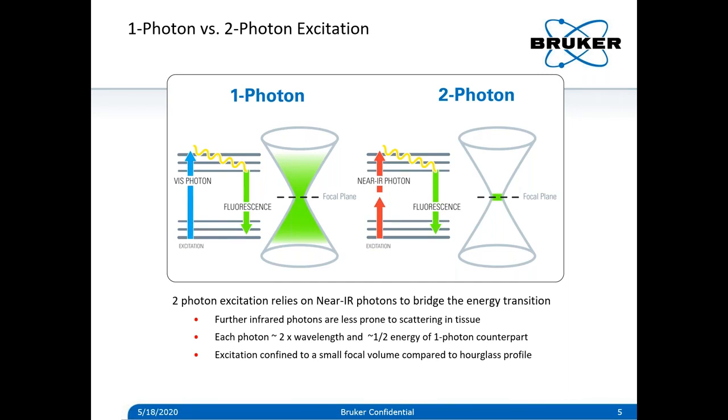In single-photon (1p) excitation, a single visible photon excites an electron to a higher energy state, and fluorescence occurs at a wavelength further red compared to the excitation. The excitation profile for 1p is an hourglass shape, so a pinhole is needed on the emission path to block any fluorescence signal from above or below the focal plane. For 2p excitation, instead of a single photon, two photons of half the energy — or twice the wavelength — arrive at the fluorophore at the same time to bridge the same energy transition, so any fluorescence created is at a shorter wavelength than the excitation.